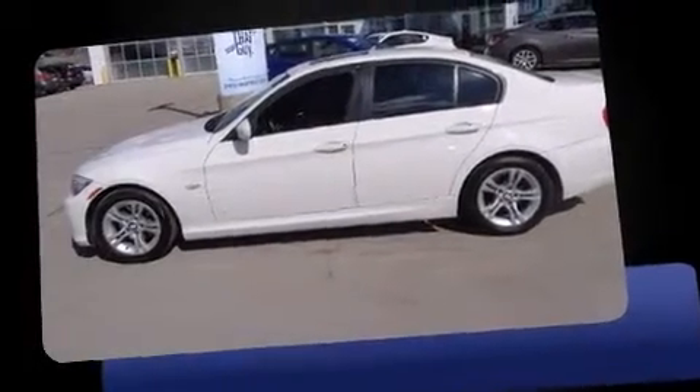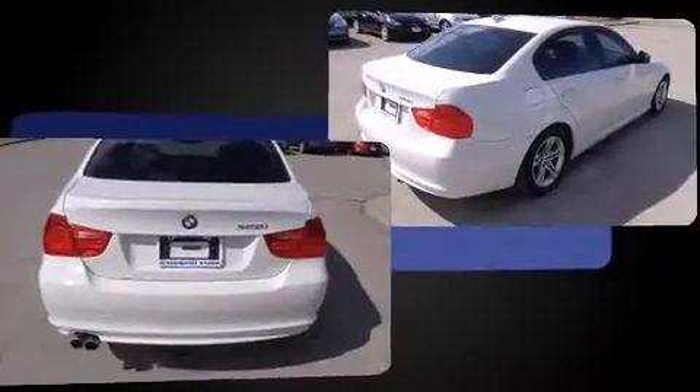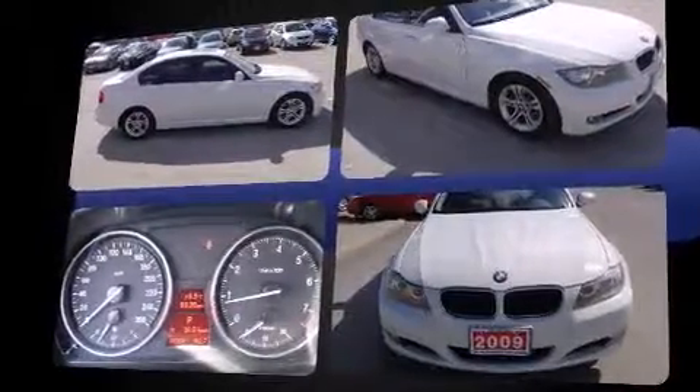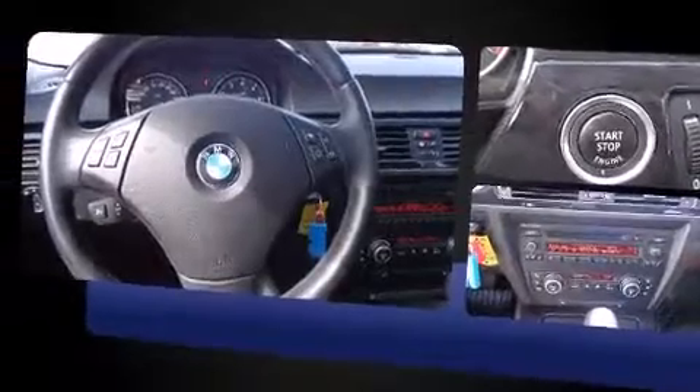Outstanding design defines the 2009 BMW 328i. This four-door, five-passenger sedan provides exceptional value. Under the hood you'll find a six-cylinder engine with more than 230 horsepower, providing a smooth and predictable driving experience.